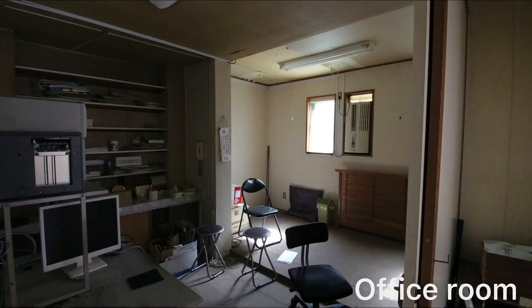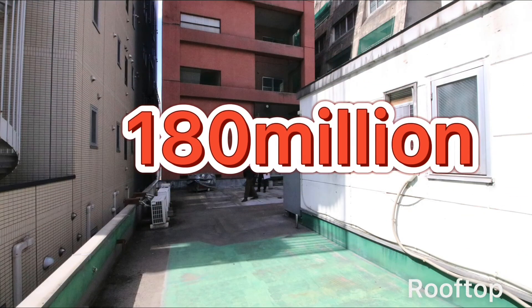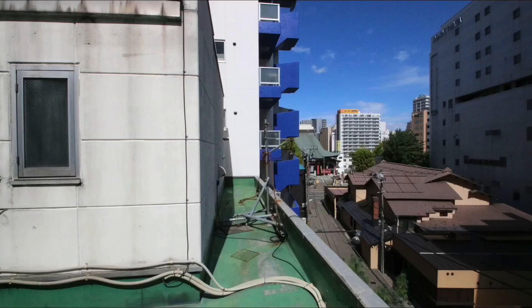The asking price is 180 million yen, tax included. If you are looking to start a tenant business near Nakajima Park or Susukino Station, or are interested in opening a tenant in this area, please contact us.